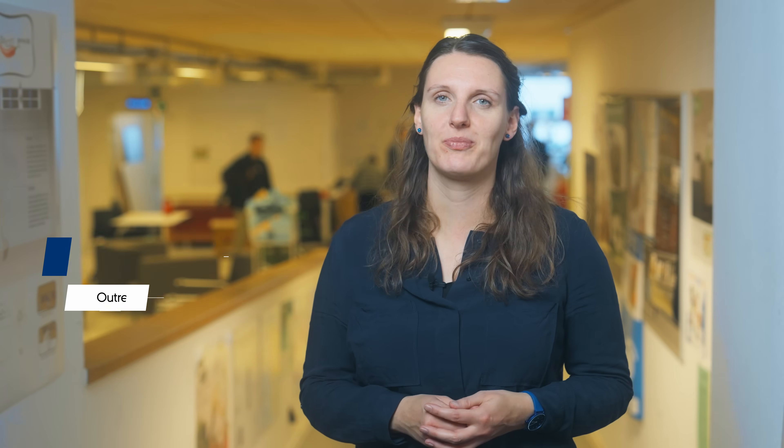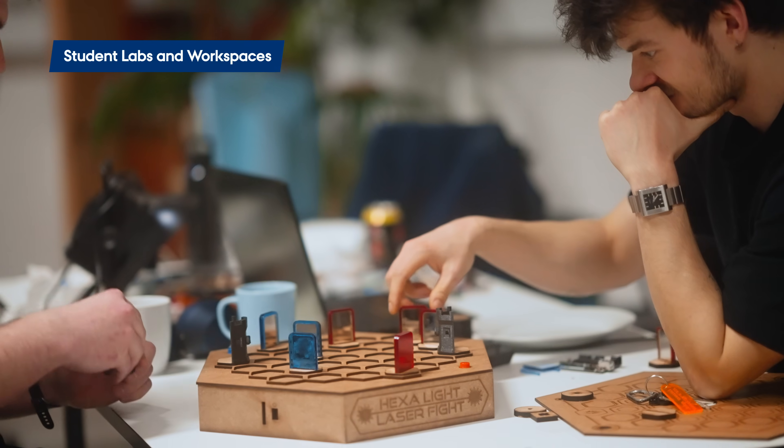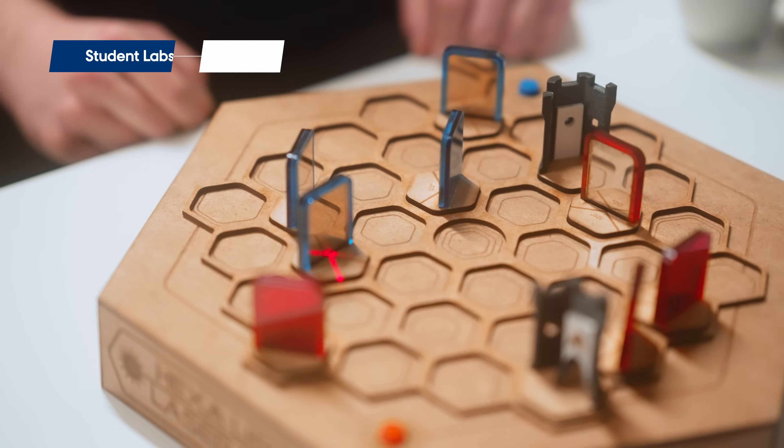Our educational labs are organized so they can accommodate both teaching and project work. Our students appreciate these allocated project spaces and they spend many hours here designing, developing, and building prototypes.